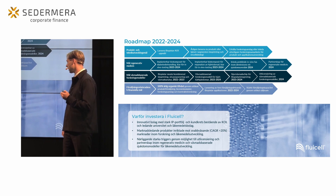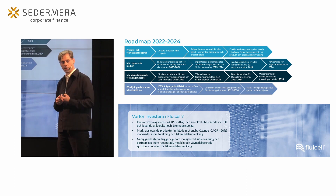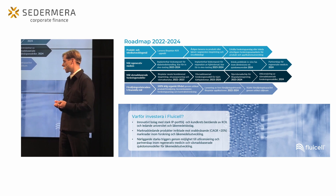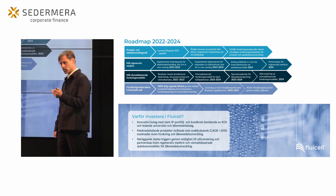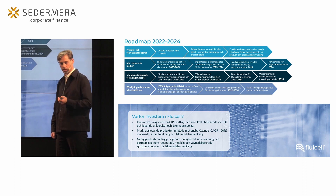En liten kort sammanfattning: Fluicell är ett innovationsdrivet bolag med en mycket stark IP-portfölj och en kundkrets bestående av Key Opinion Leaders som stärker vår ställning på forskningsmarknaden. Vi har starka samarbeten med läkemedelsbolag och universitet, och starka möjligheter att öka vår försäljningstakt och skapa viktiga partnerskap som kan ta bolaget till nästa nivå.